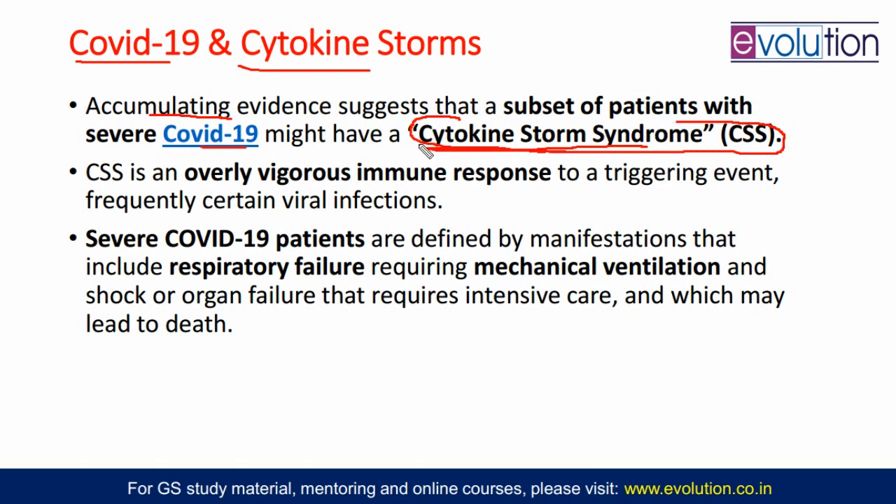The definition of cytokine storm syndrome can be: an overly vigorous immune response to a triggering event, for example viral infection. Normally, when anybody gets an infection, the body's immune response will trigger. But if the response of the immune system is very high — very vigorous — that leads to damage of the body's cells and organs. If the immune response is extraordinarily vigorous, it will lead to multiple organ failure, liver failure, lung failure, and then the patient dies.